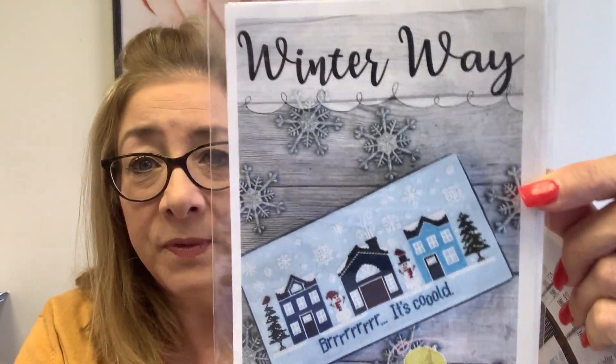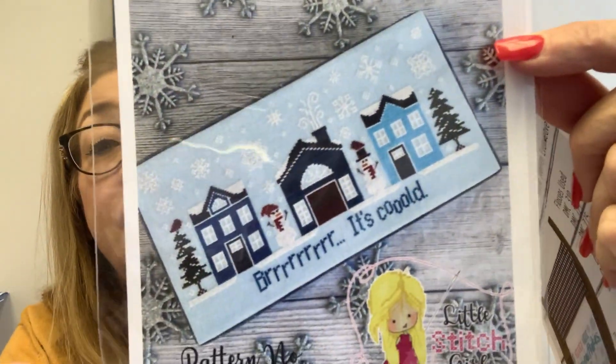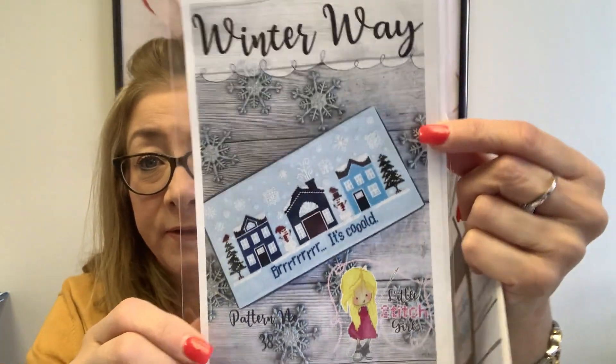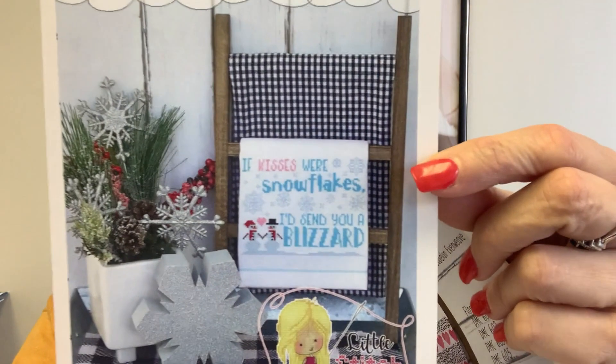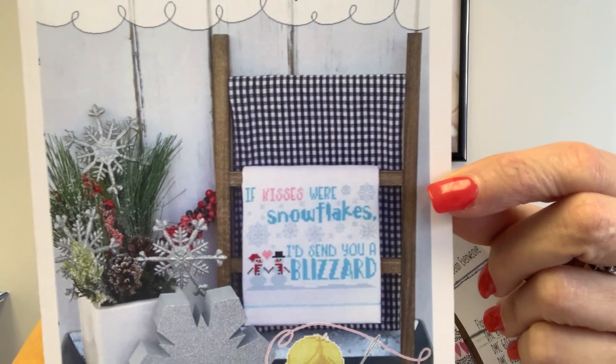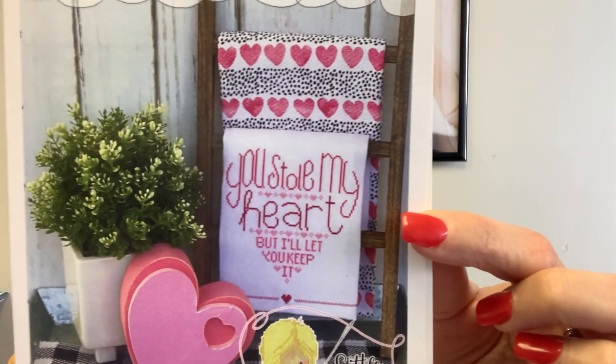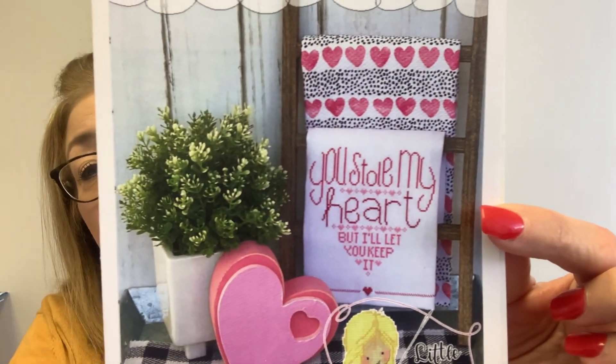We got in more from Little Stitch Girl. Everybody loves Jordan — she's adorable and a phenomenal designer. This is Winter's Way — love the two little snowmen. So that's available at the shop. She also just released a new series called Simply Sane. The first one is January, which says 'If kisses were snowflakes, I'd send you a blizzard.' She also released Simply Saying February: 'You stole my heart, but I'll let you keep it.' Both of these are available now at Annabella's.